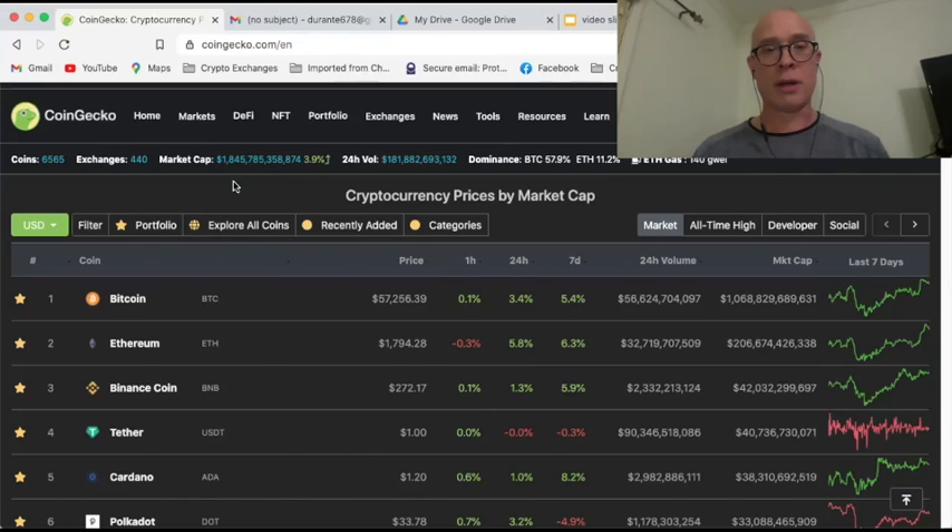The current total market cap is $1.8 trillion, and the Ethereum gas fee right now is 140 gwei. I'll get back to that later.